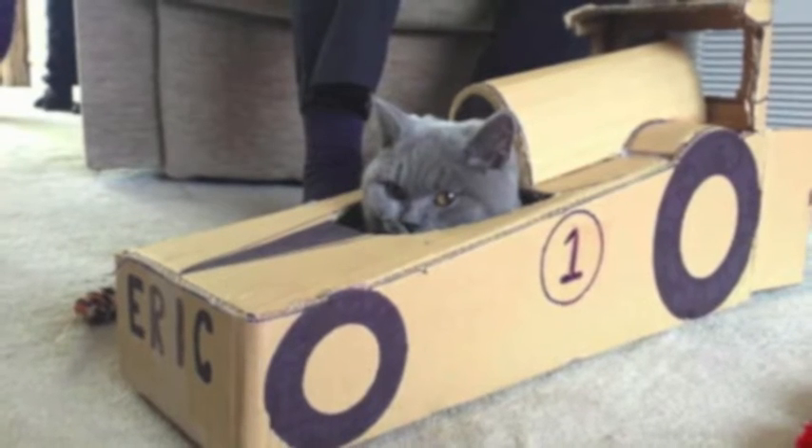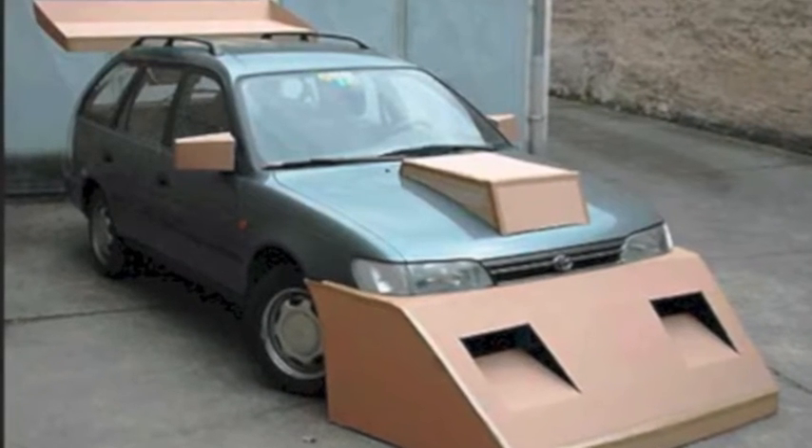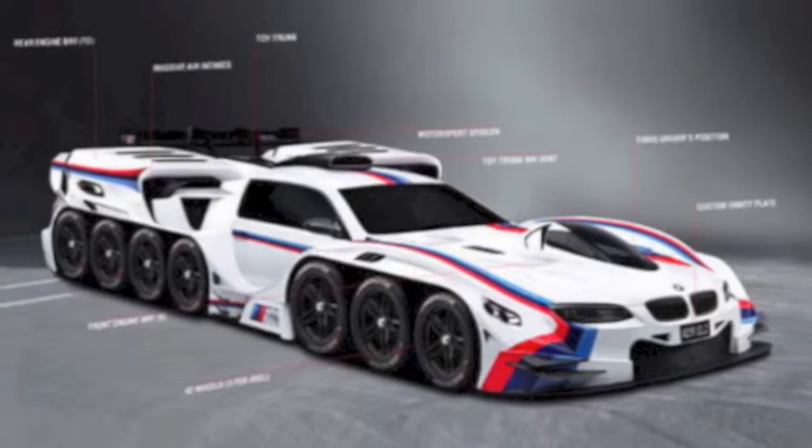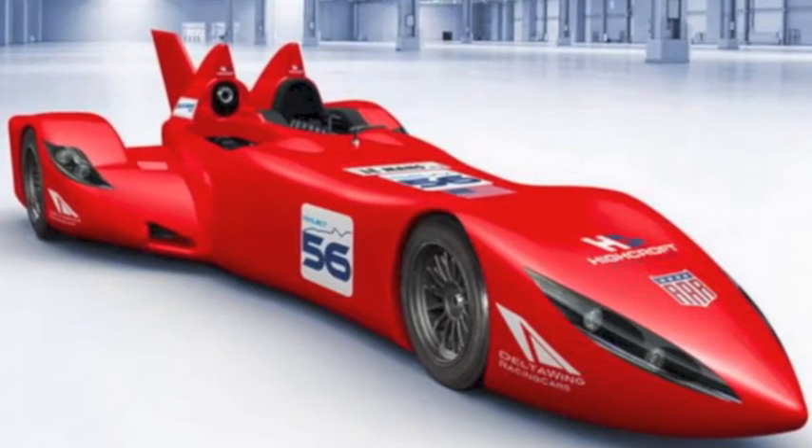No, not like this. No, not like this either. Maybe more like this car. Or this car.